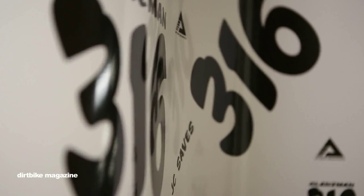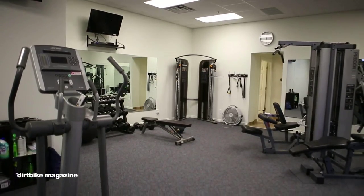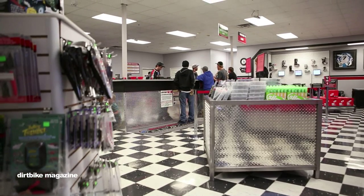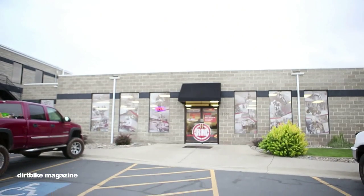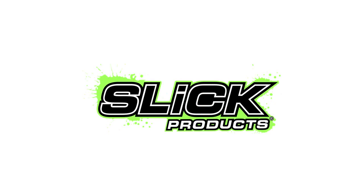That's pretty much Rocky Mountain ATV MC. Thanks a lot Dirt Bike Magazine for coming out and visiting us. I want to encourage everybody to go out and get their Dirt Bike Magazine subscription, and you'll get a free $25 Rocky Mountain gift card. Thanks a lot.